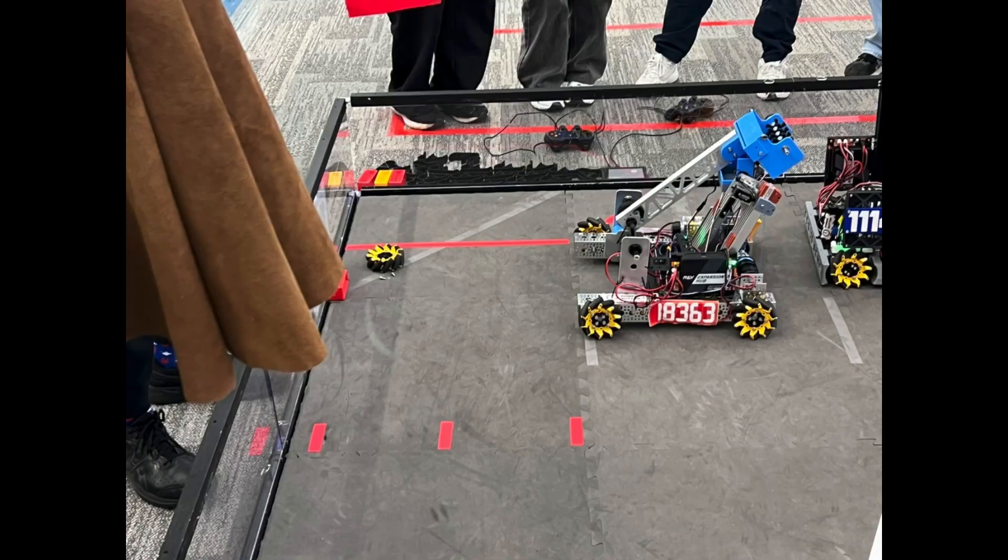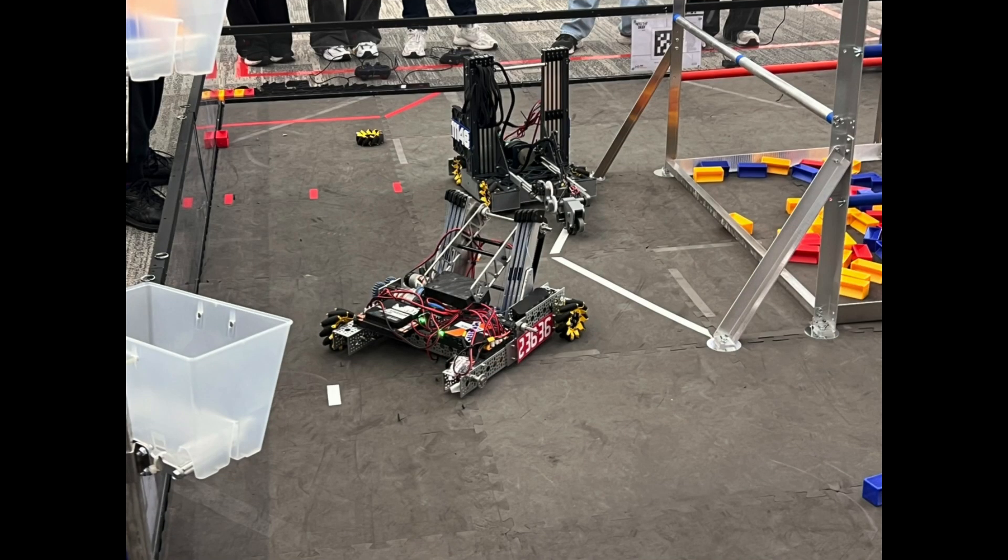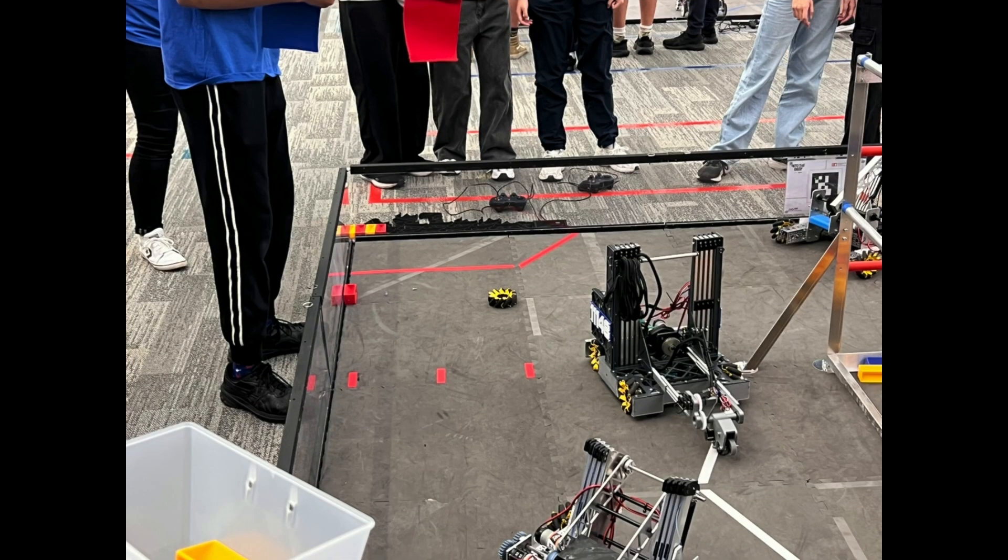A few teams learned the important lesson of tightening their wheels, and we unfortunately had a few detached wheels over the day. I remember a local Wollongong team that possibly had the same issue with a big AndyMark Mecanum wheel. Sad times — happens to the best of us.